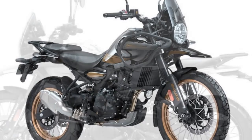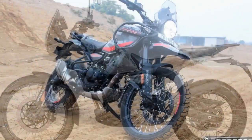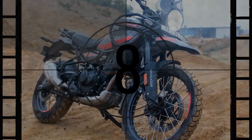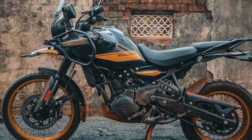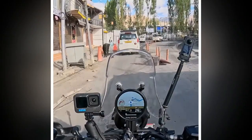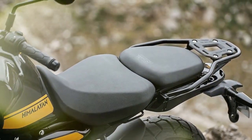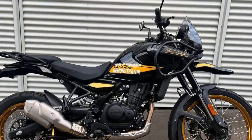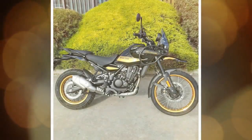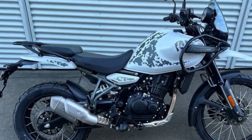Braking is provided by Bybre, a lower-spec Indian market brand owned by Brembo, with a 320mm disc in the front with a twin-piston traditionally-mounted caliper with braided steel lines, and a single-piston caliper and 270mm disc at the rear. The Himalayan comes with standard dual-channel ABS that can be turned off at the rear. Seat height is important to prospective buyers, and there are two available seats: the standard and an optional low. Each seat has two easy-to-adjust height options, with the standard offering 32.5 and 33.3 inches, and low at 31.7 and 32.5 inches. The bike's available payload capacity is 436 pounds.